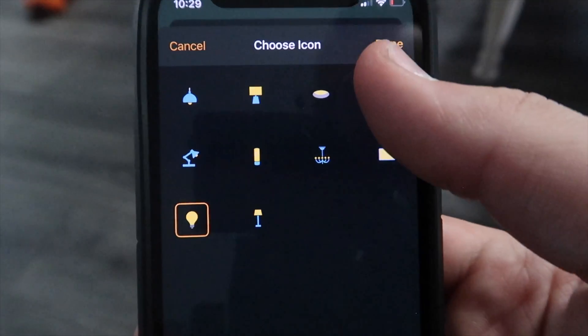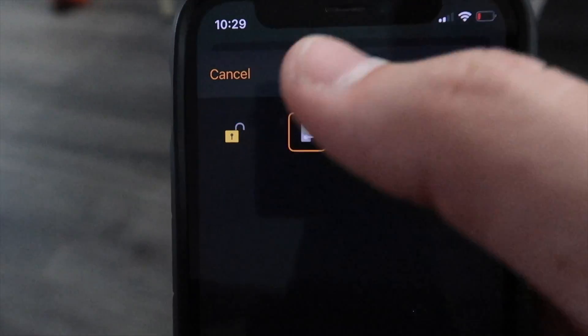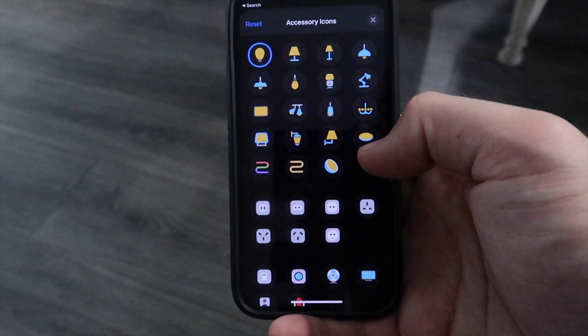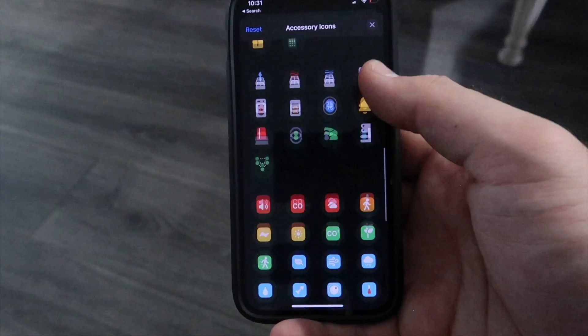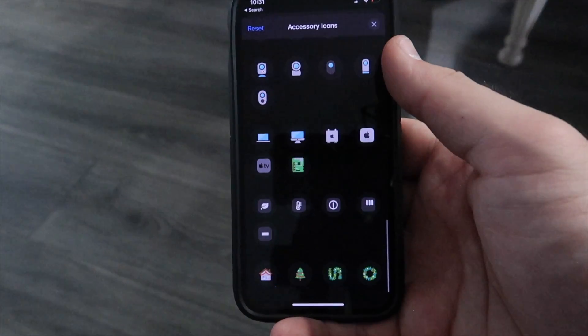Number six: I would love to see more icons for HomeKit accessories. There are only a few icons to choose from depending on the type of accessory. You can use a third-party app to get a ton more icons for smart lights, smart bulbs, and more, but those won't sync over to the Home app.